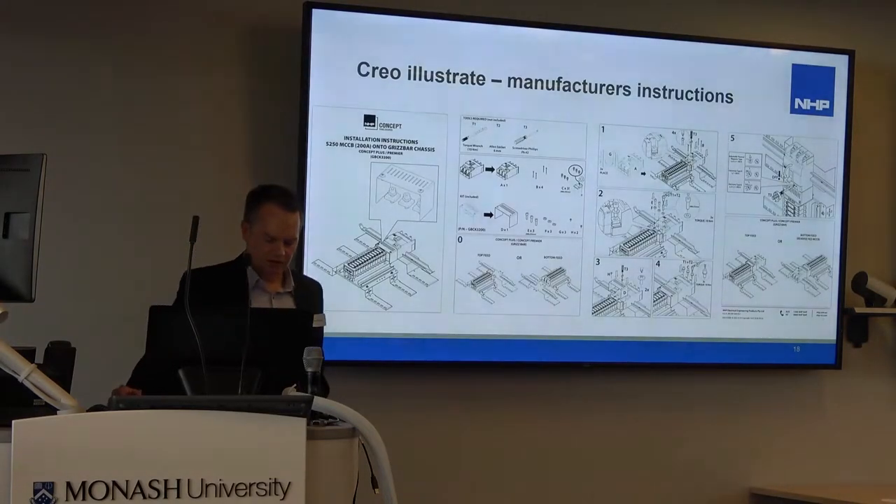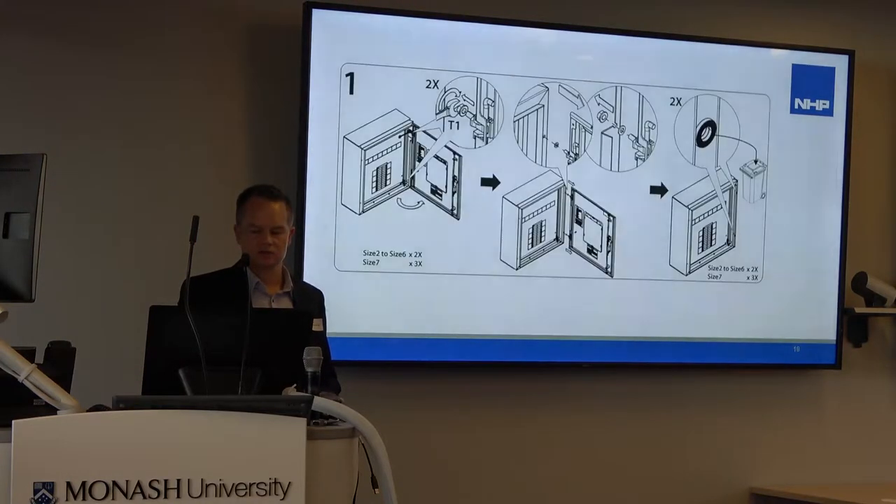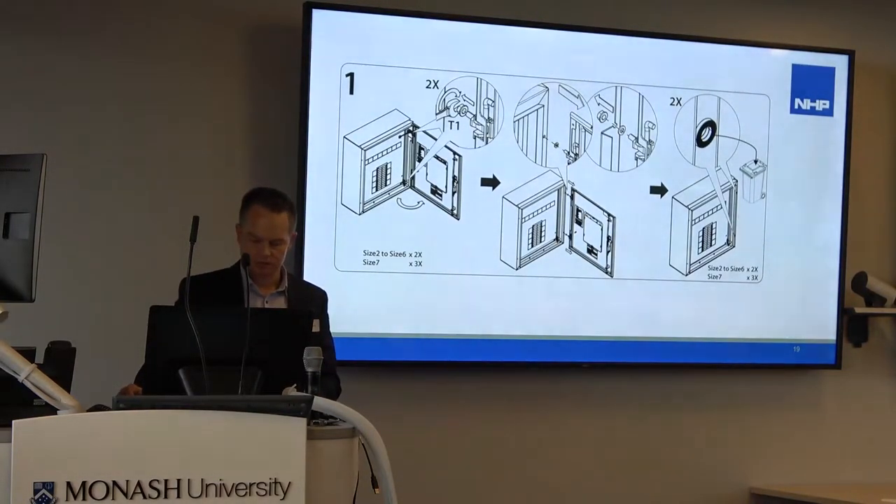Now, Creo Illustrate. In our electrical industry, standards are increasing the onus on manufacturers to create manufacturing instructions for guidance on correct equipment installation. So we've had to up our game in creating instruction documentation. We've done this using Creo Illustrate — taking our 3D models and creating simple, minimal text, step-by-step instructions in an IKEA instruction style. We've had to build a whole suite of these, and we're continuing. This has been driven by our industry standards.